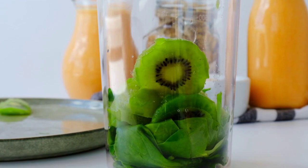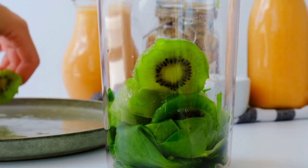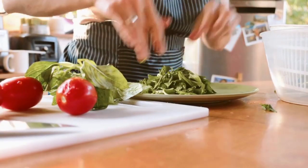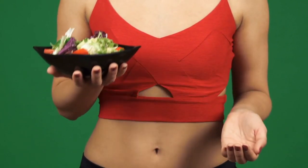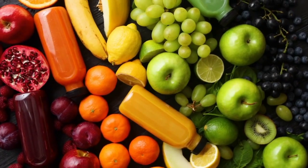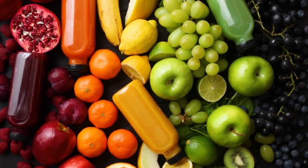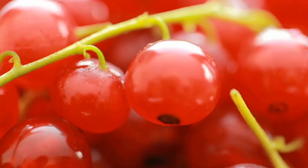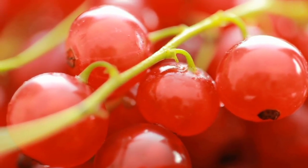Next up is your diet. Eating a kidney-friendly diet is one of the most effective ways to maintain kidney health. Focus on whole foods like fruits, vegetables, whole grains, and lean proteins. Avoid processed foods high in sodium, sugar, and unhealthy fats, as these can put extra strain on your kidneys. Foods rich in antioxidants, like berries, leafy greens, and apples, help protect your kidneys from oxidative stress. Additionally, keeping your salt intake low is critical to avoid raising your blood pressure, which can damage your kidneys.